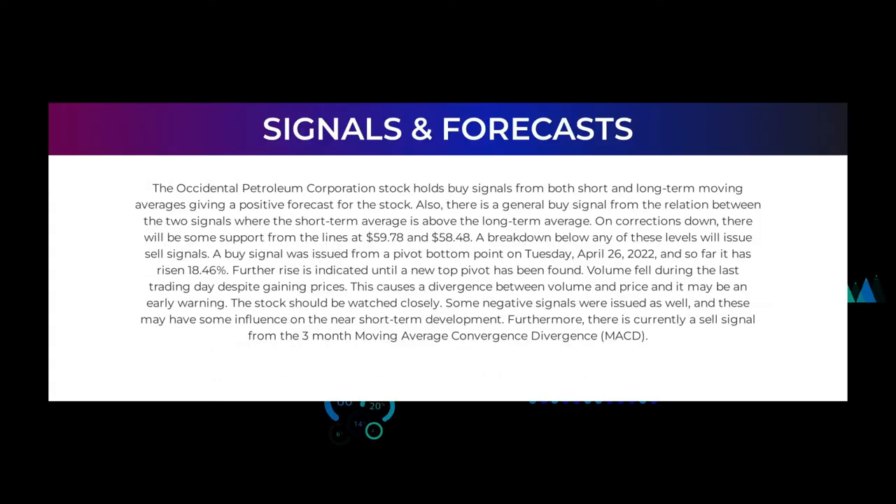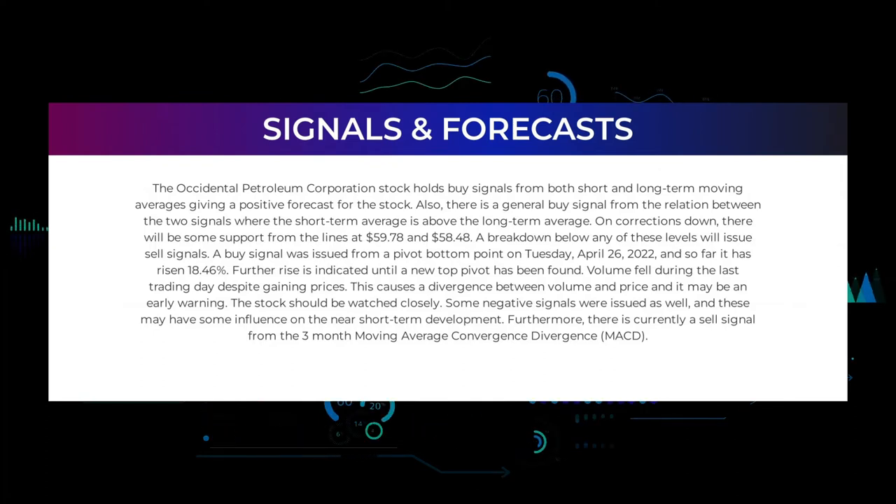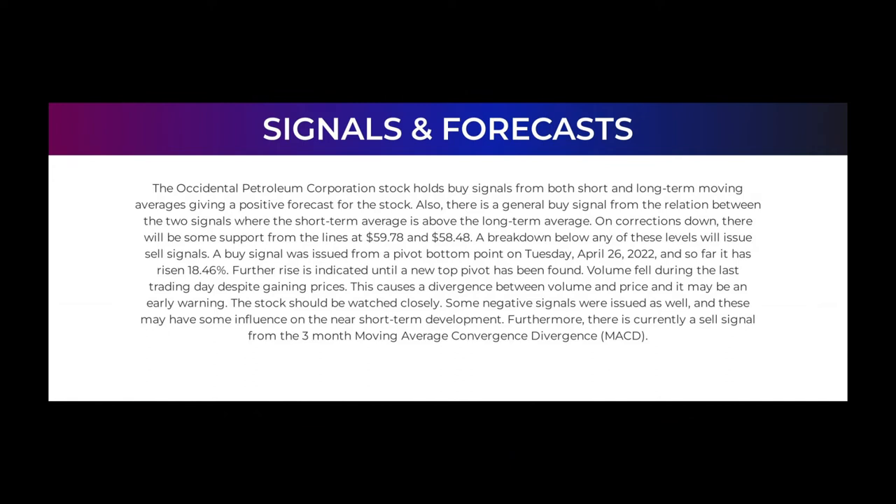In this section we will give you some information about signals found for Occidental Petroleum. We will start with the general picture before moving on to some of the most famous indicators and signals that will give you a deeper and better understanding of the trading possibilities in the stock. The Occidental Petroleum Corporation stock holds buy signals from both short and long-term moving averages, giving a positive forecast for the stock. There is also a general buy signal from the relation between the two signals, where the short-term average is above the long-term average.